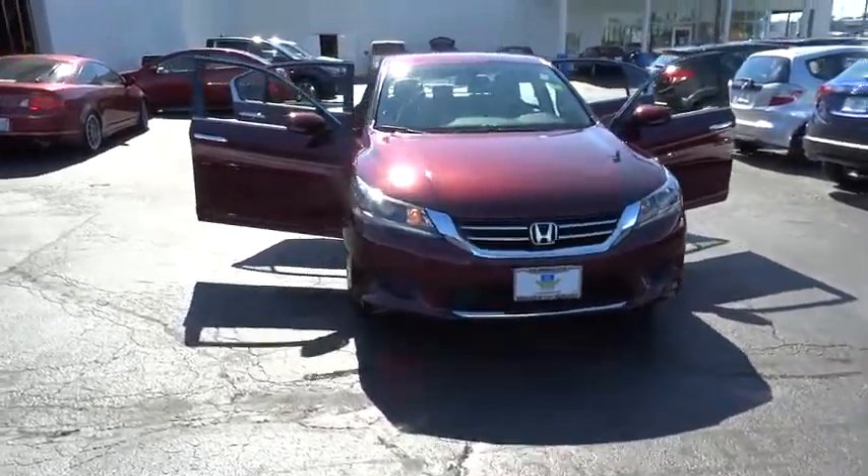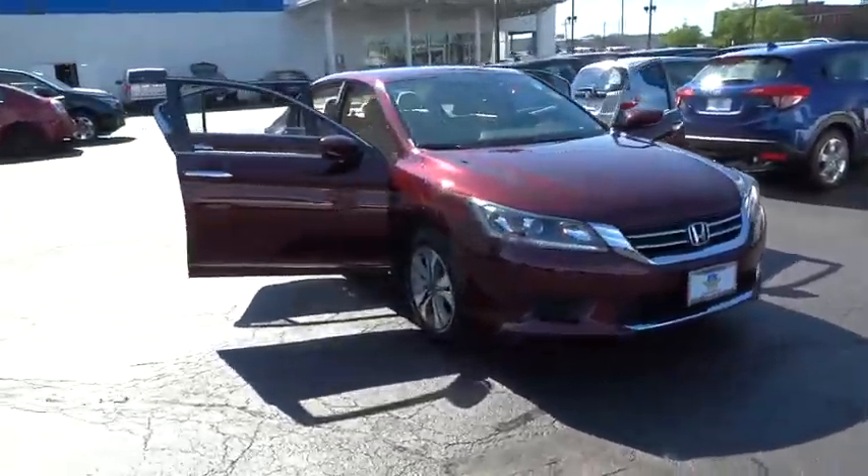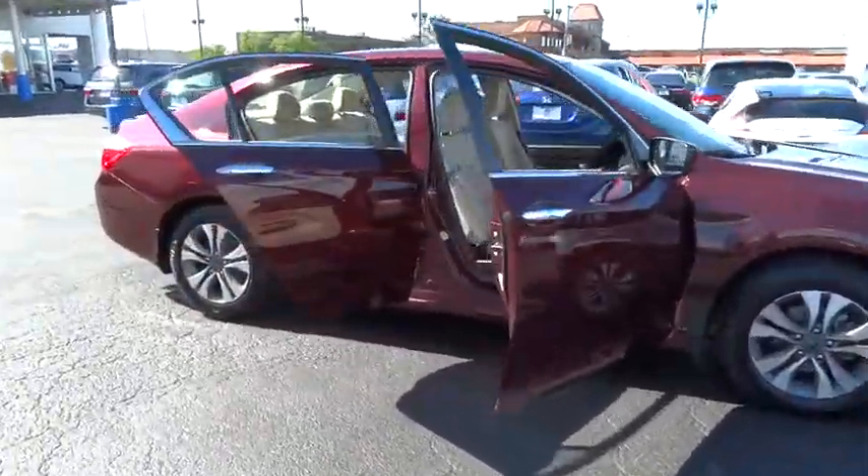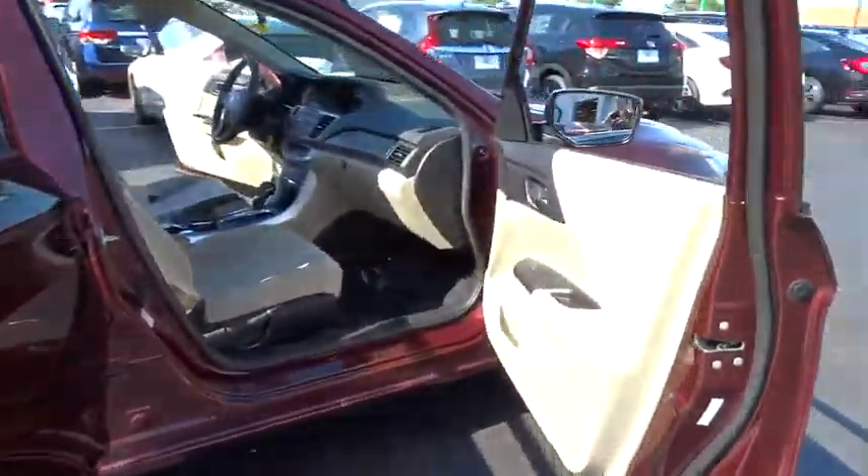The 2013 Honda Accord — ingeniously simple, yet overflowing with luxury and technological creativity. All that and more in the Accord. This vehicle has less than 20,000 miles. Here are some of this vehicle's great options.